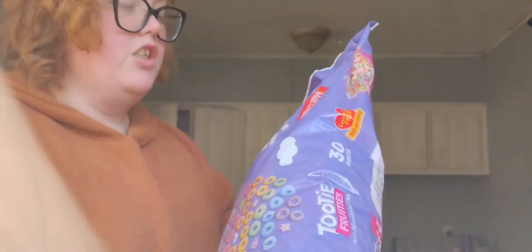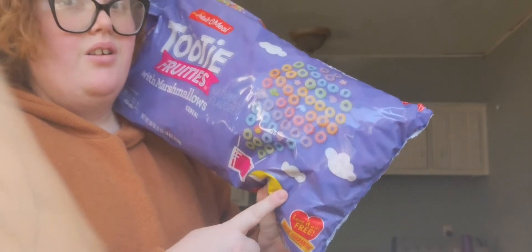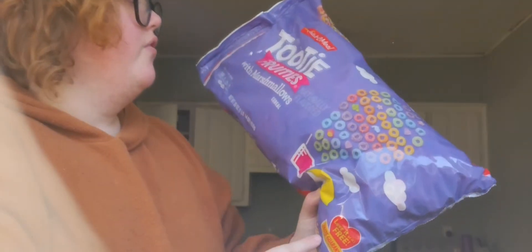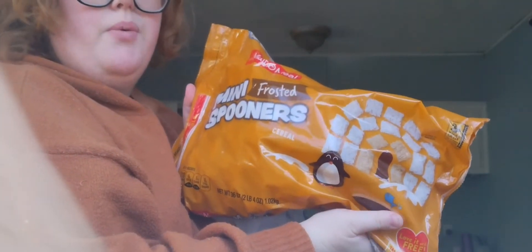We got two different cereals — the malt meal version of Fruit Loops with marshmallows, called Tutti Frutti's with marshmallows, and then my generic malt meal Mini Spooners, which is basically Mini Wheats.